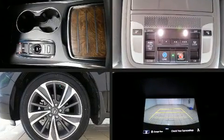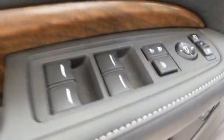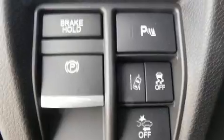Back seat passengers will appreciate the rear audio controls, allowing them to make easy adjustments to the stereo system. Multiple drivers will appreciate the memory system keeping track of unique seating, steering wheel, and audio settings and positions, as well as other features.